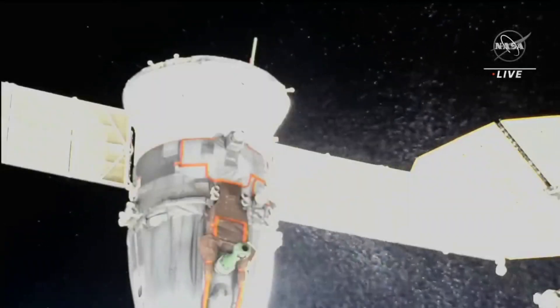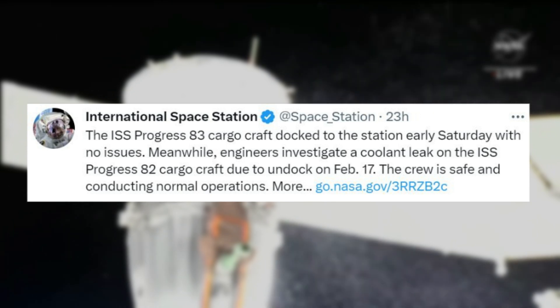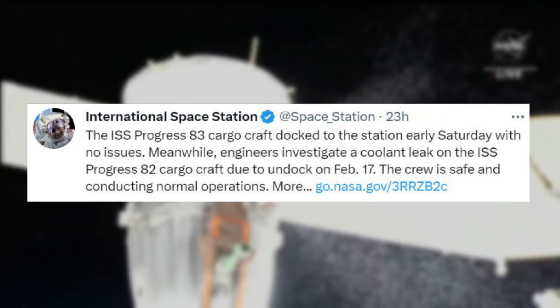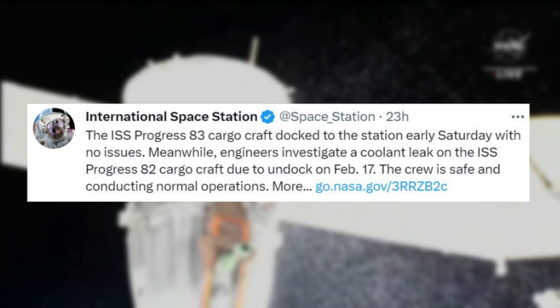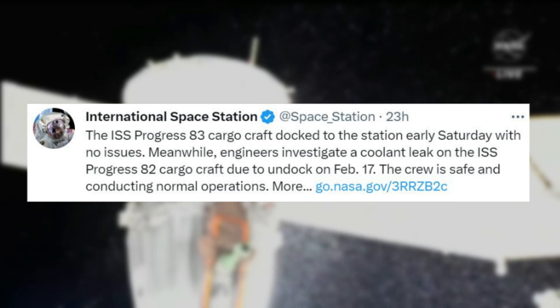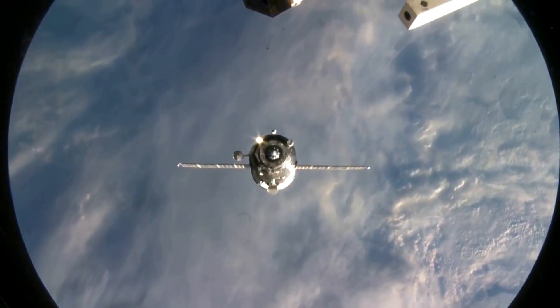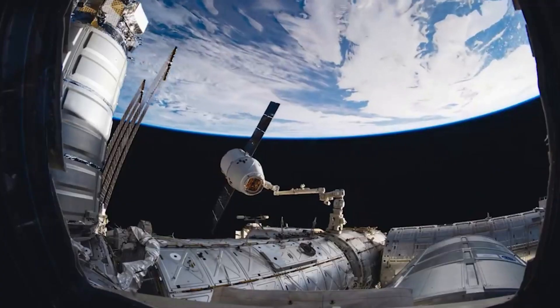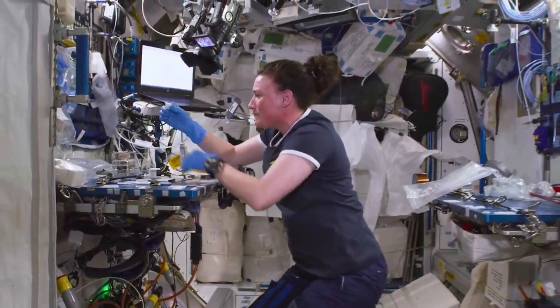Yesterday, NASA tweeted saying the ISS Progress 83 cargo craft docked to the station early Saturday with no issues. Meanwhile, engineers investigate a coolant leak on the ISS Progress 82 cargo craft due to undock on February 17th. The crew is safe and conducting normal operations. Progress 82 arrived at the ISS on October 28th, 2022, and delivered almost three tons of food, fuel, and supplies for the Expedition 68 crew.